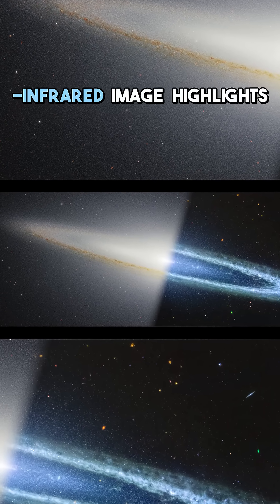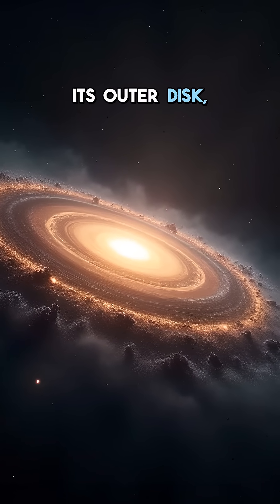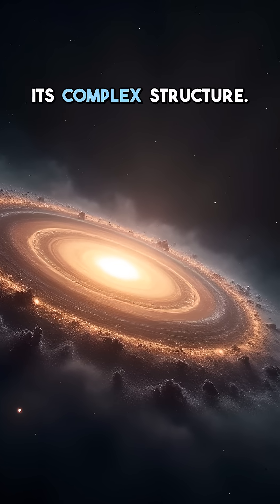This latest near-infrared image highlights the galaxy's prominent central bulge and the intricate dust lanes of its outer disk, offering insights into its complex structure.